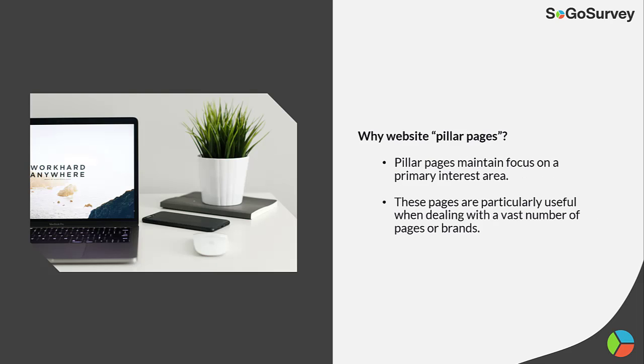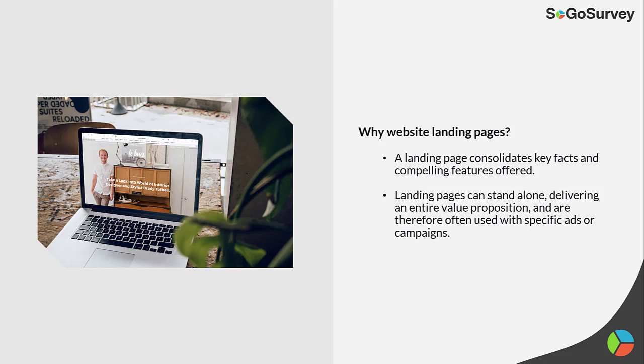Why website pillar pages? Pillar pages maintain focus on a primary interest area. These pages are particularly useful when dealing with a vast number of pages or brands. Why website landing pages? A landing page consolidates key facts and compelling features offered. Landing pages can stand alone, delivering an entire value proposition, and are therefore often used with specific ads or campaigns.